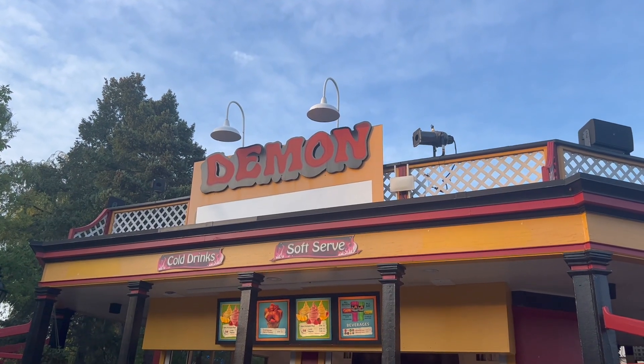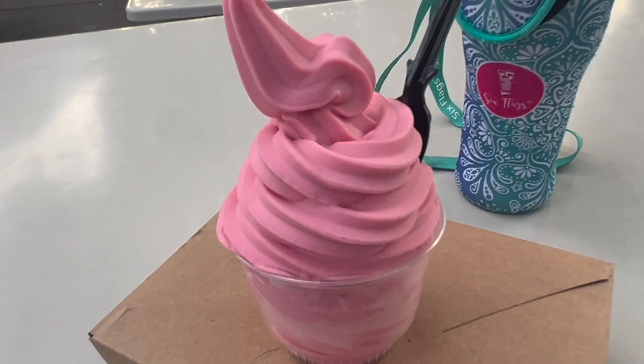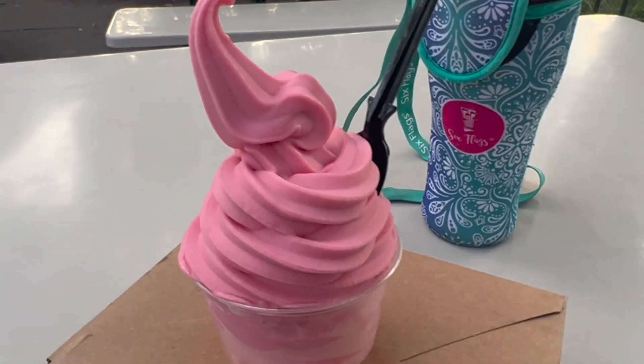One more stop to get that strawberry Dole Whip. I got the infamous strawberry Dole Whip — oh, it looks so good. A little tart but in a good way. It's very flavorful. I think that was just a little much for me at first, but so good.